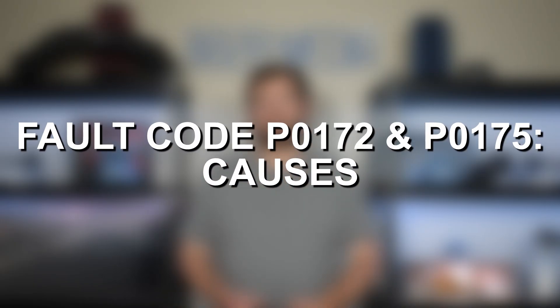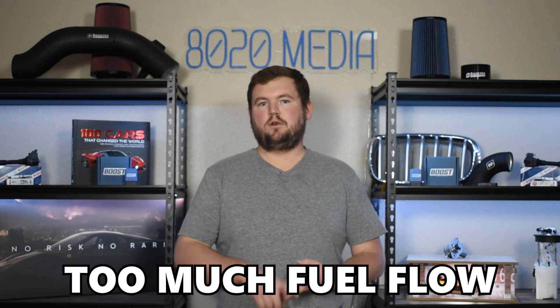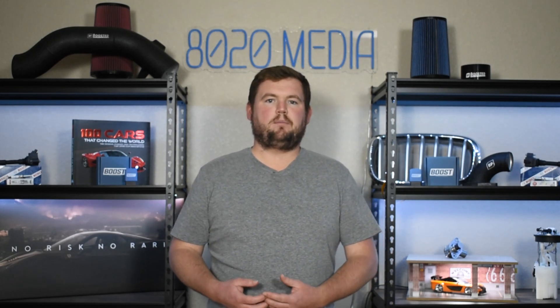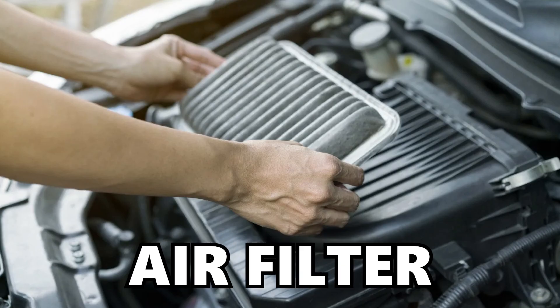With those common symptoms out of the way, let's discuss some of the most common causes of P0172. In its simplest form, the cause of fault codes P0172 and P0175 really boils down to either a lack of airflow, too much fuel flow, or a combination of both. So it can be something airflow-related or fuel-system-related triggering the P0172 system-too-rich fault code. Looking at the specifics, starting with airflow first, common causes are going to include the mass airflow sensor as well as your air filter.